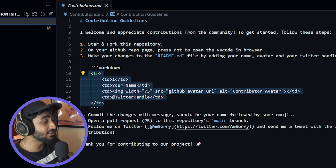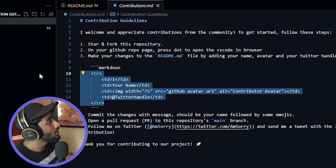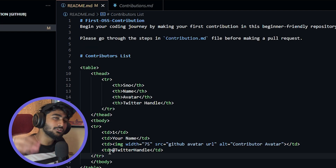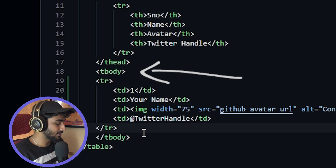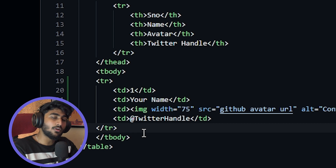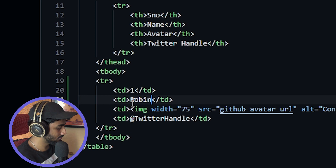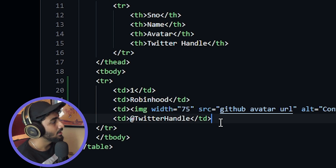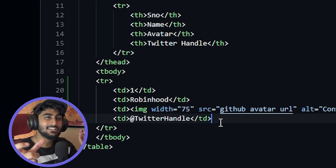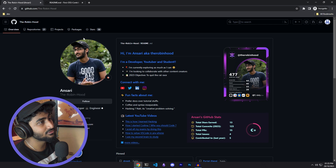In the VS Code browser editor, copy the small snippet provided. Paste that snippet into the contributions.md file. Then change the name field — for example, let's say Robin Hood. Paste your avatar link: go to your GitHub profile, copy the image address, and paste it there.